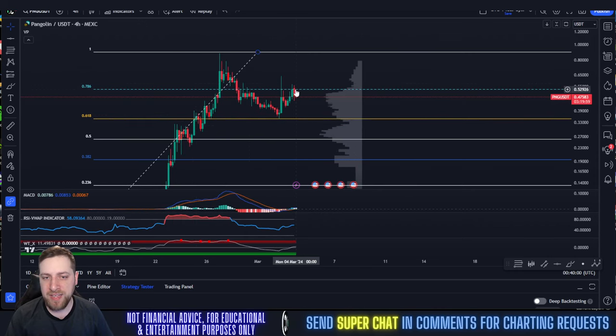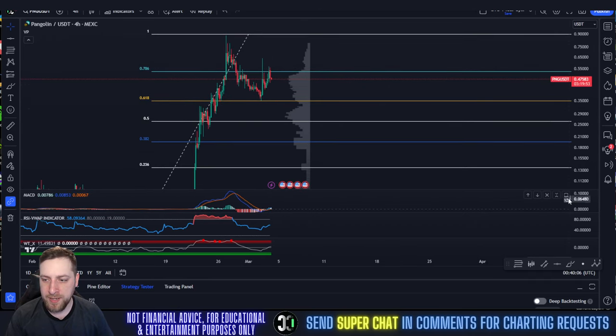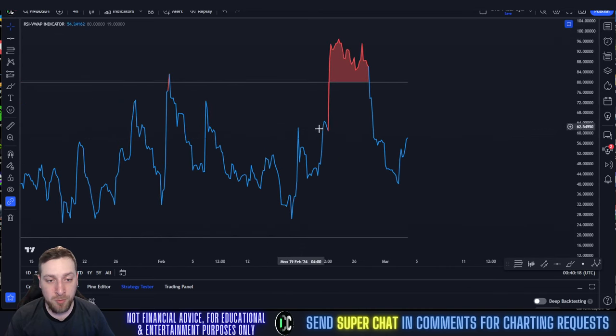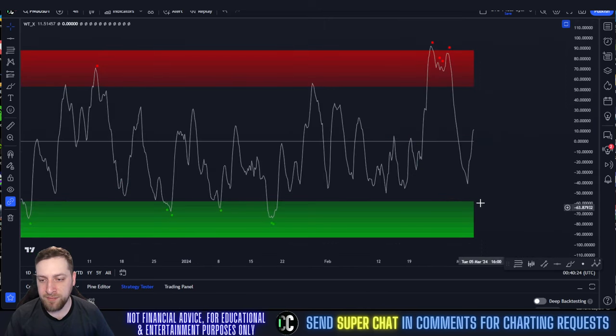But now we're currently contending with the 0.786 as resistance at $0.52. So $0.52 is our current resistance level. Our indicators, unfortunately, went bullish and they're starting to lose their bullish momentum. So this could be a bullish fake-out — we'll have to monitor that very closely. RSI has a ton of room to run though, so the RSI is still showing strength. You have a lot of room to run to the upside. The WTX definitely looks reset right here and we're starting to run as well.